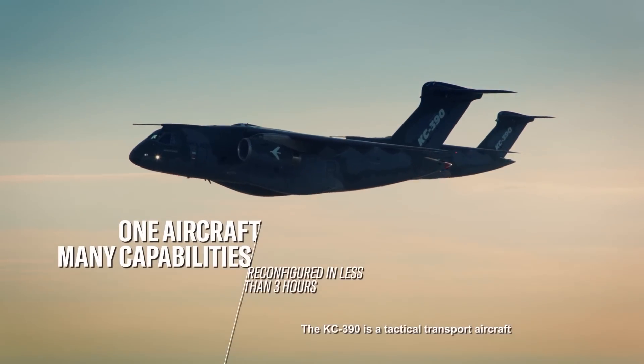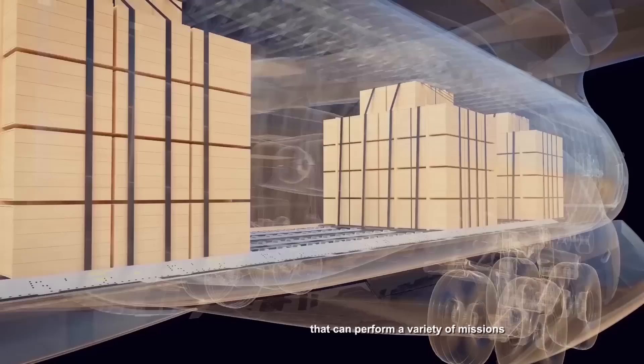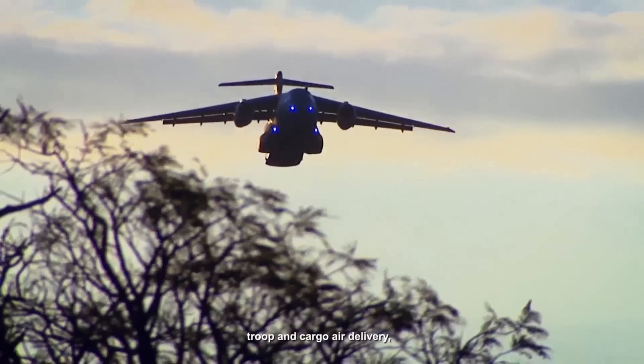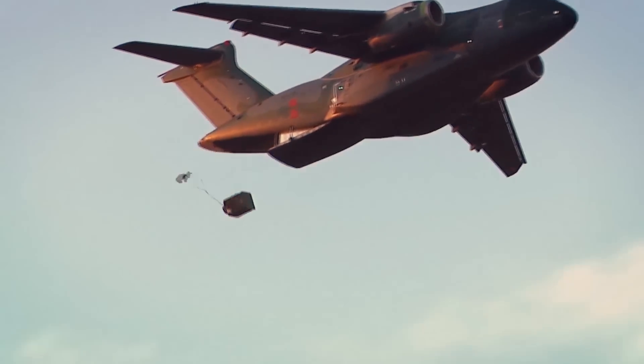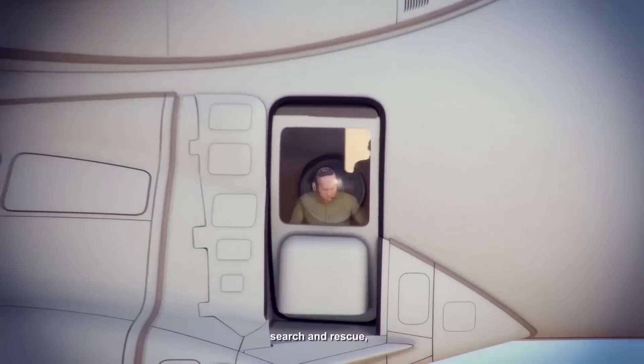The KC-390 is a tactical transport aircraft that can perform a variety of missions, such as cargo and troop transport, troop and cargo air delivery, and aerial refueling.